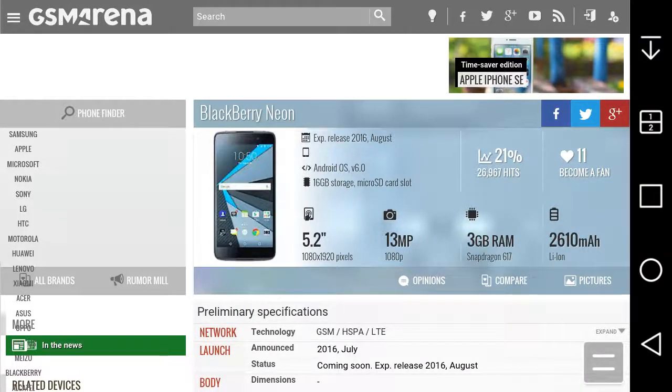LG G Stylo Boost Mobile user here, and today I'm going to give you guys my thoughts on the BlackBerry Neon. This is the newest BlackBerry that runs Android. The phone got announced today and it's now up for pre-orders, so y'all have got to pre-order the BlackBerry Neon.